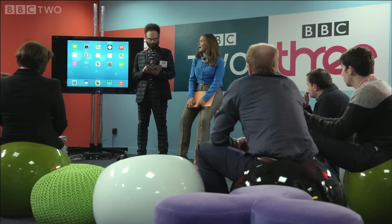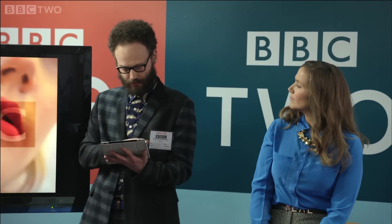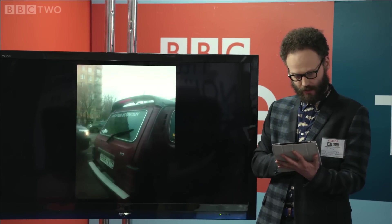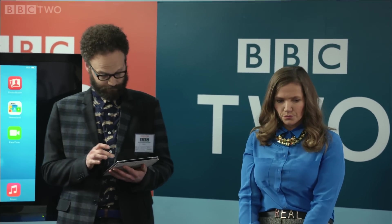BBC brand consultant Siobhan Sharp has brought senior Perfect Curve go-to guy Barney Lumsden over to New Broadcasting House to present the initial results of Perfect Curve's mission to refresh the famous BBC logo and make it feel more like an app.